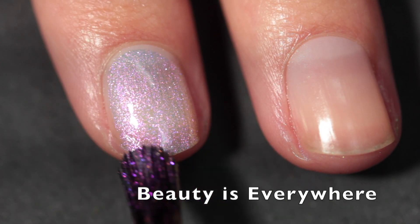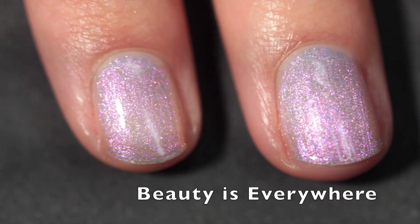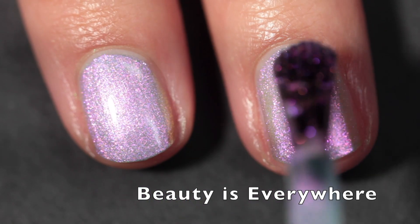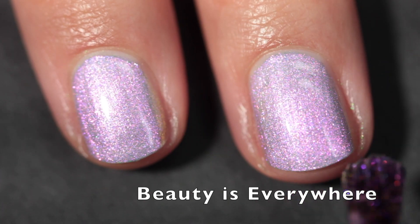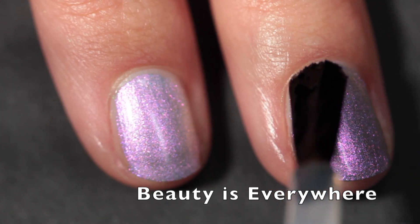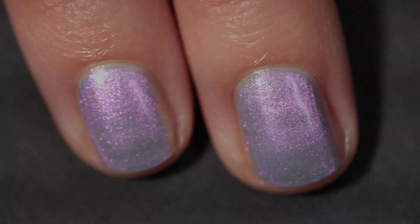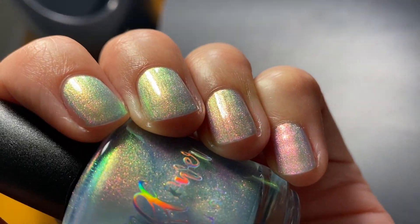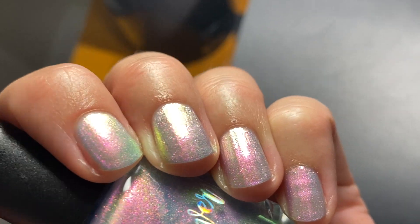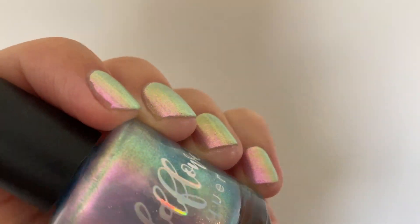The second polish is Beauty is Everywhere, described as a very soft cornflower blue base with strong shimmer that shifts from pink to gold to green. As you can see this also has a really good formula. The last few collections from Wildflower Lacquer have all been two-coaters, which I find so convenient. Here it is in two coats plus top coat. This one is also very shimmery — it looks like three different nail polishes depending on what light you catch it in. It kind of blew my mind. This collection is just magical, very trippy, and very shimmery.